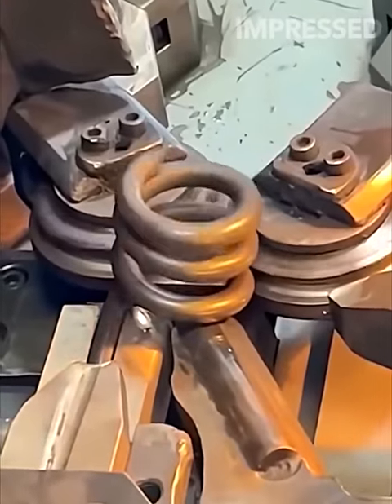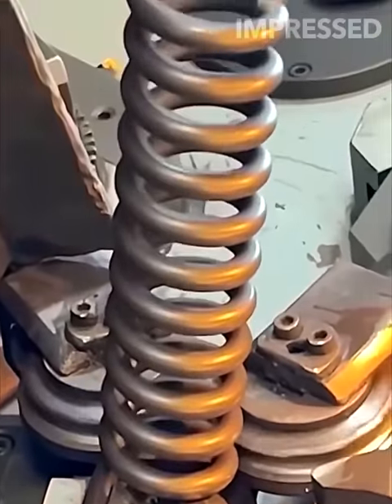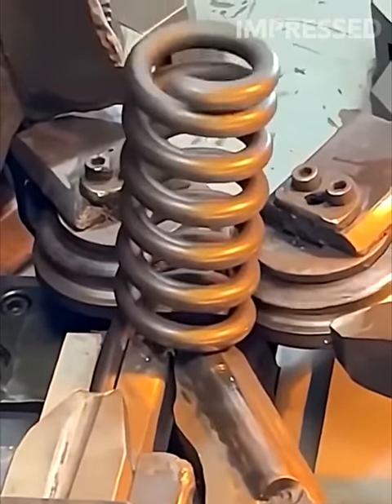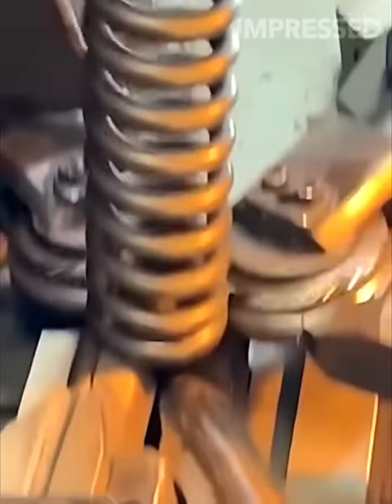A metal rod is extracted and spiraled to make large hydraulics for tractors and other machinery, showing the precision and strength required in manufacturing hydraulic components.